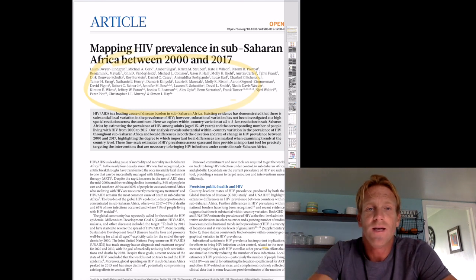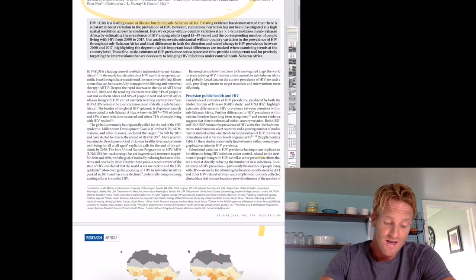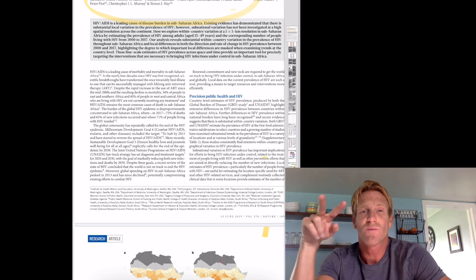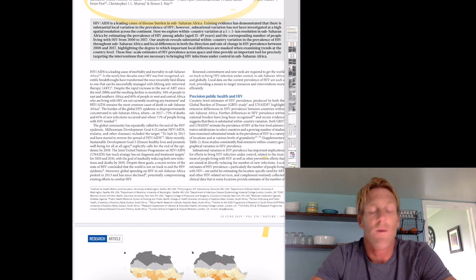Question number one: which journal is this published in? How does this journal compare to others? Why do you think this article is published in this journal? Well, this paper is published in Nature. Nature, along with Science, are probably the two most prestigious peer-reviewed scientific journals that exist in our world today.